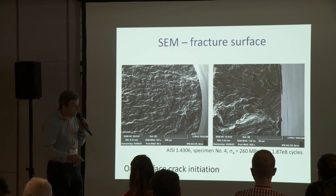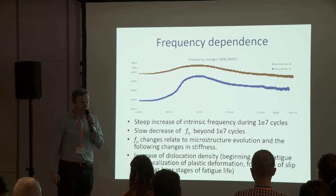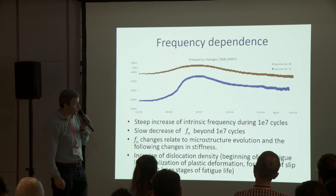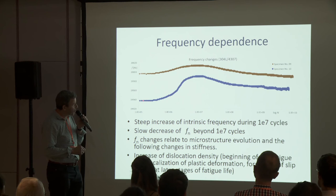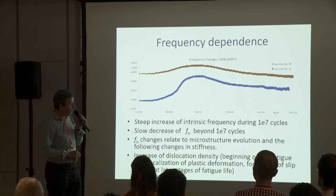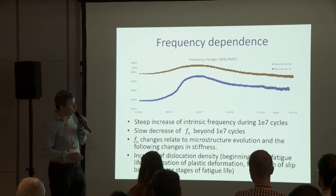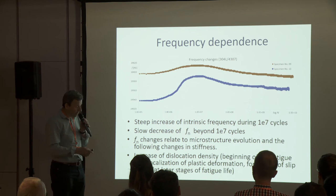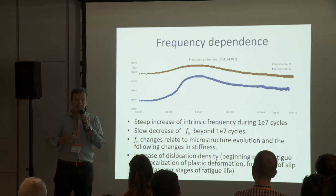We have also observed frequency dependence during the test. Here you can see the graph with frequency and number of cycles. During the testing we observed quite a rapid increase of frequency in the beginning of the test. The number of cycles is in logarithmic scale, so the peak is about 10 million cycles, which is the first eight minutes of testing, and the following decrease covers the following seven days.